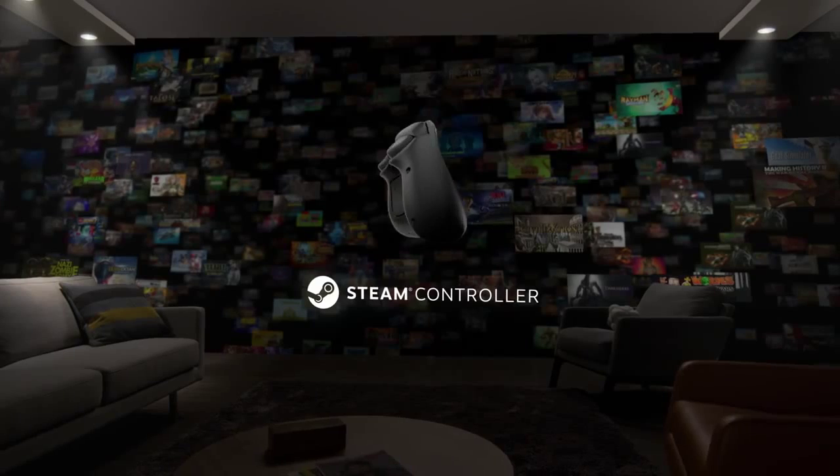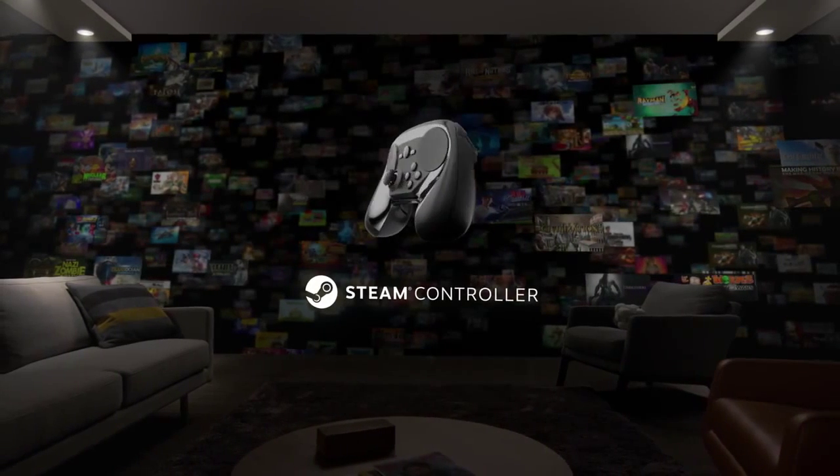Bring your favorite games, friends, and features to the living room with the Steam Controller.